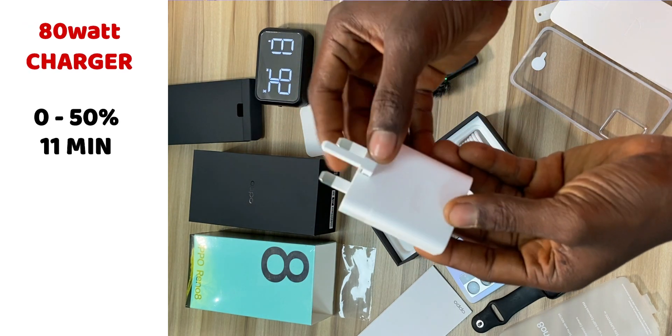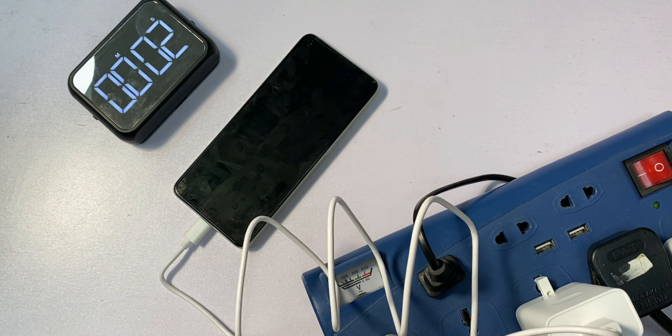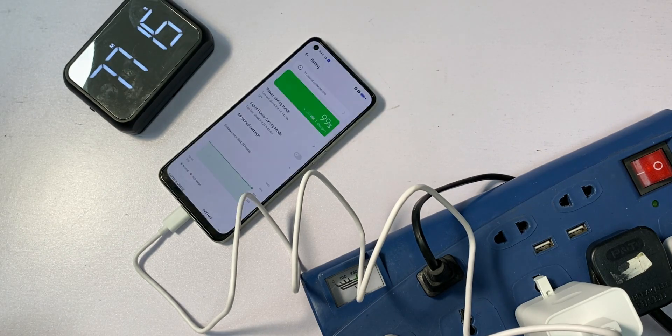On Oppo's website, they claim the device is packed with an 80-watt charger that can charge from 0 to 50% in 11 minutes and from 1 to 100% in 28 minutes. However, what came in the box is a 33-watt charger, not an 80-watt one. I plugged it in from 0% to test it myself. After 28 minutes of charging it was still only at 40-plus percent and did not reach 100% — I had to charge for over an hour to reach 100%. It's still fast charging, but much slower than what they claimed.